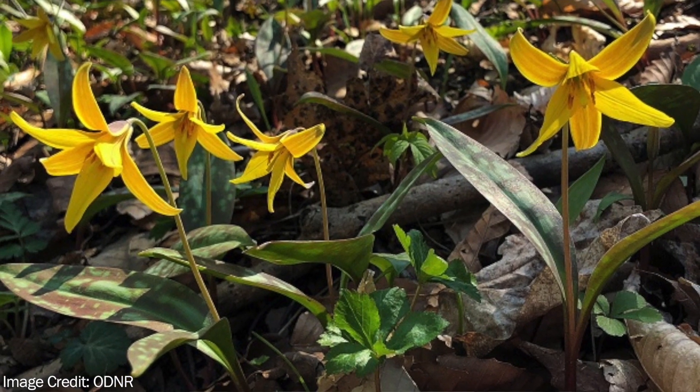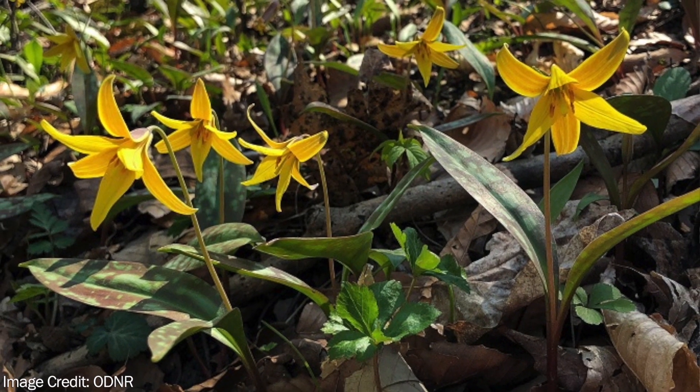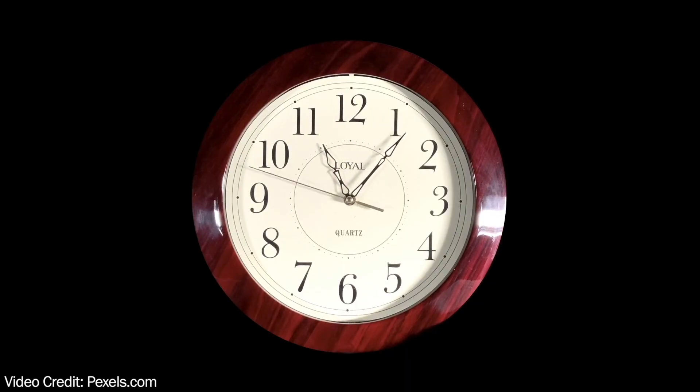And if spending that much time underground wasn't impressive enough, the yellow trout lily can actually go through this process for up to eight years before it ever produces its first flower. Definitely something to think about before you pick one.